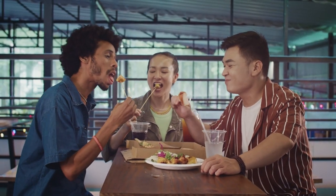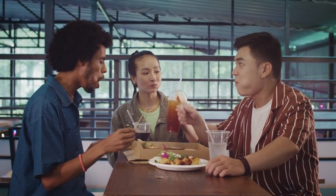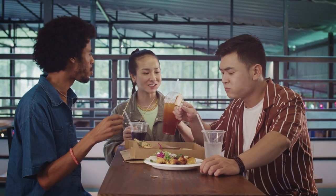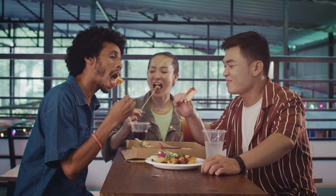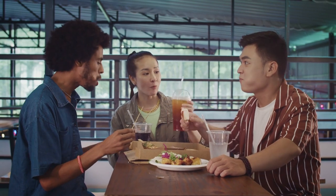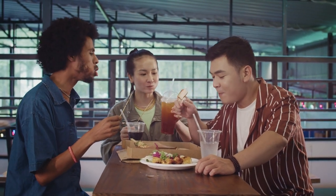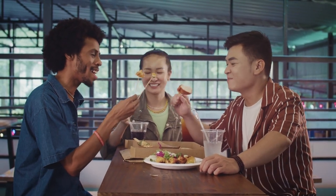Brick Lane Market is located in the vibrant East End of London and is known for its diverse array of goods, including vintage clothing, antiques, bric-a-brac, and international street food. The market stretches along Brick Lane and its surrounding streets, with hundreds of stalls offering everything from retro fashion and vinyl records to handmade crafts and ethnic cuisine. Brick Lane Market also reflects the area's multiculturalism, with stalls selling goods from around the world, including Indian spices, African crafts, and Middle Eastern delicacies.